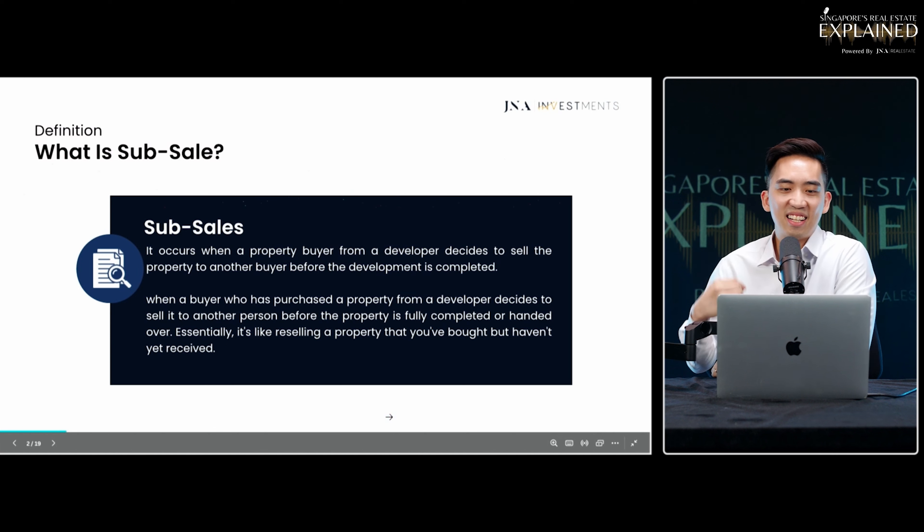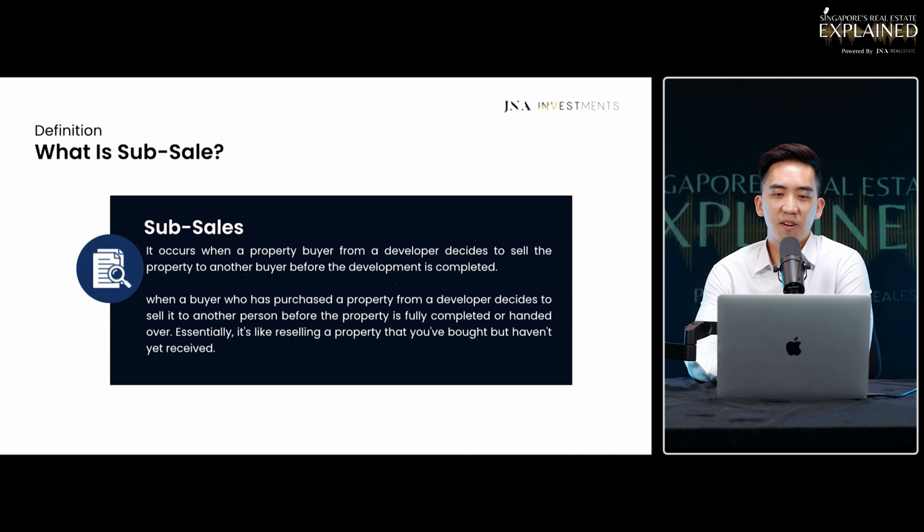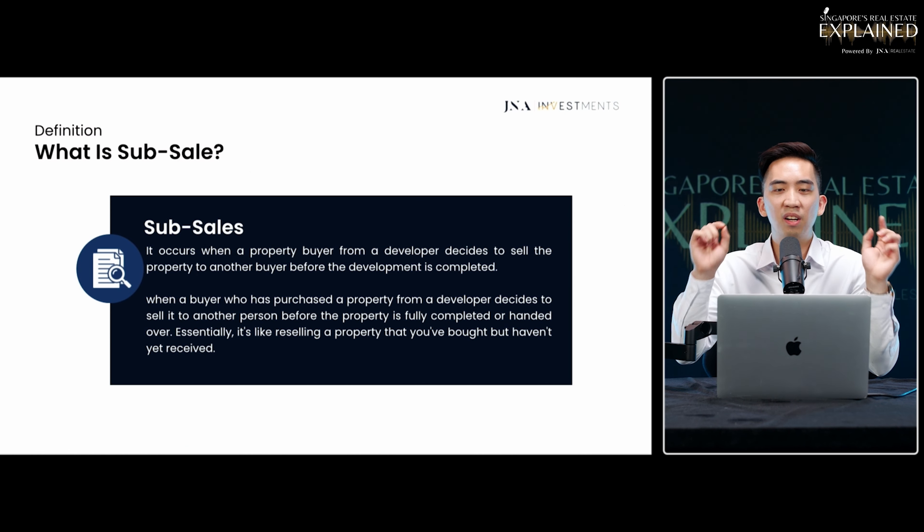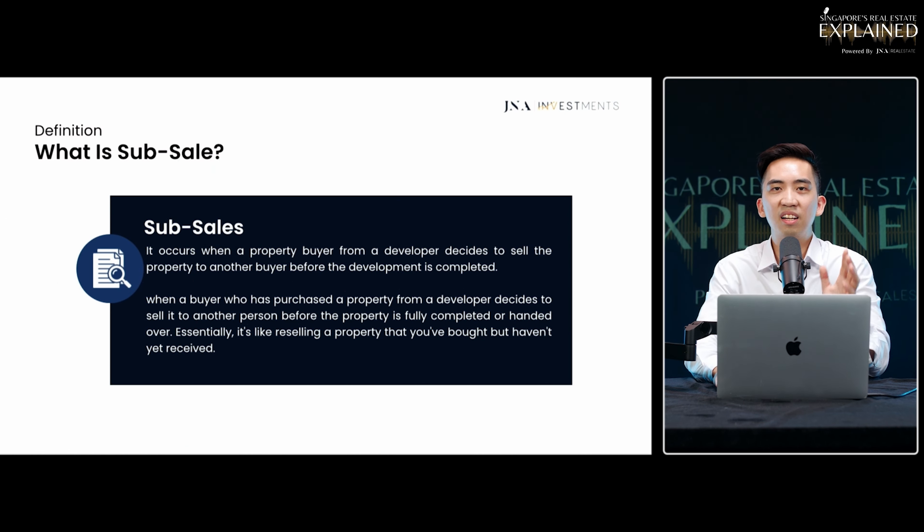So what exactly is a sub-sale? A sub-sale occurs when a property buyer buys a new launch unit from the developer and decides to sell the property to another buyer before the development is completed. The common misconception is that completion is when you collect your key, but that's not true. Completion of a property usually comes one year after key collection.